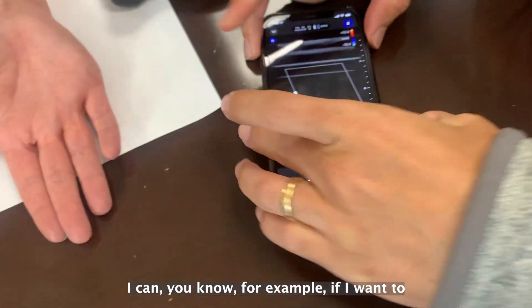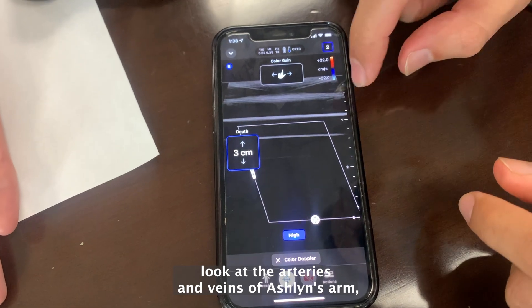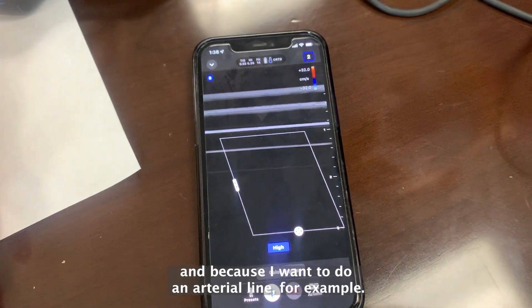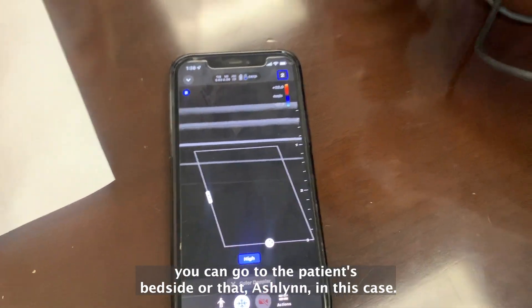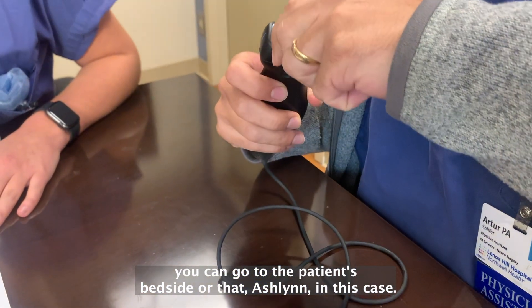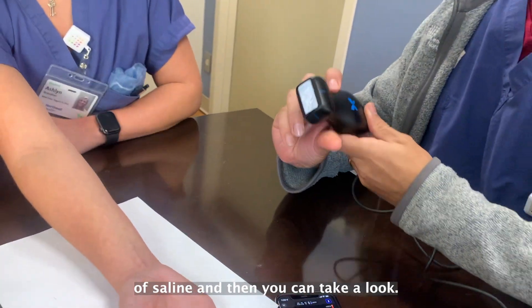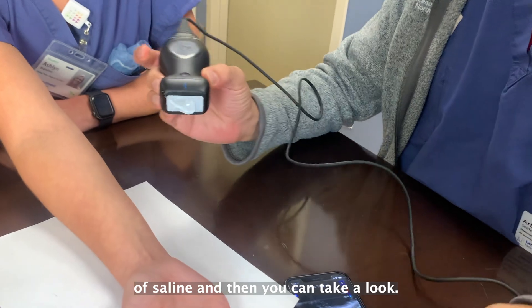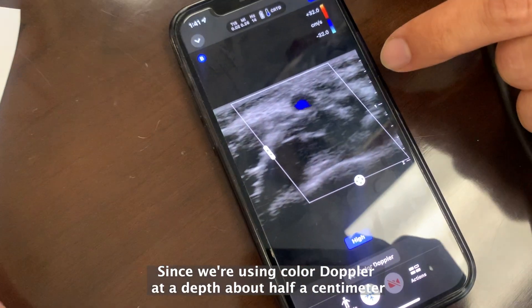It has various functions — for example, I can add color. I want to look at the arteries and veins of Ashlyn's arm because I want to do an arterial line. Before you even start your procedure, you can go to the patient's bedside. It only needs a little gel — you can use saline — and then you can take a look using color Doppler at a depth of about half a centimeter.